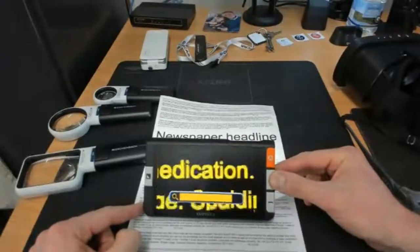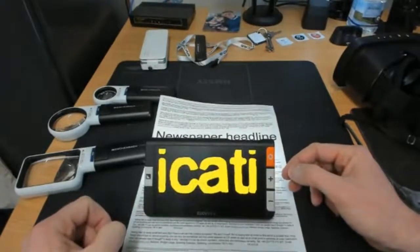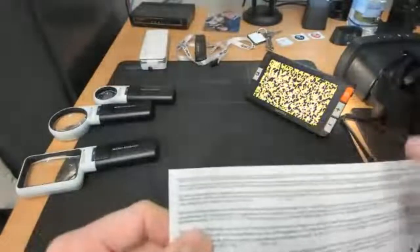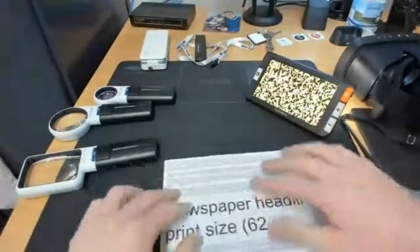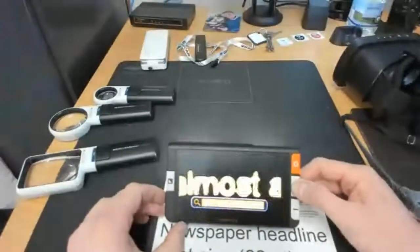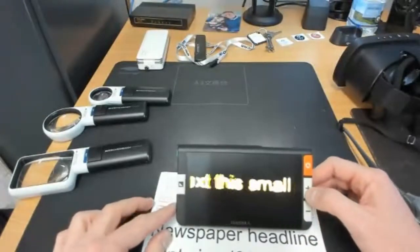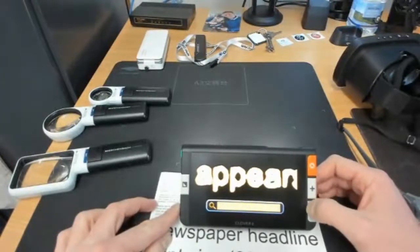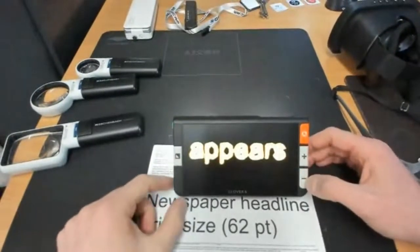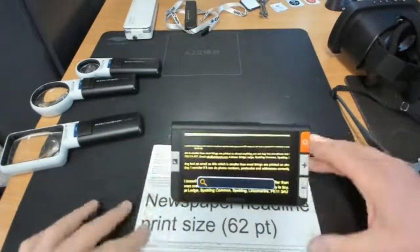With an optical magnifying glass the magnification power is fixed, so you may need different magnifiers for different text sizes. With electronic devices you can adjust magnification simply with controls. I'm showing a document with print sizes down to four-point text — that's the smallest you'd ever see, such as on CD cases — and the device renders it clearly. As you come down to larger print it becomes even clearer. You can see text at virtually any size.